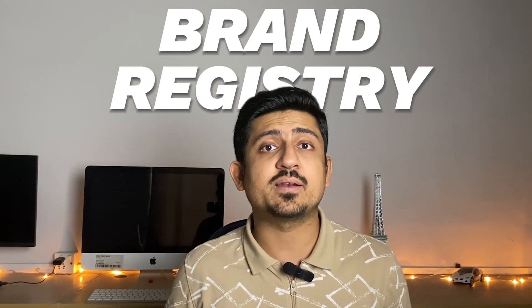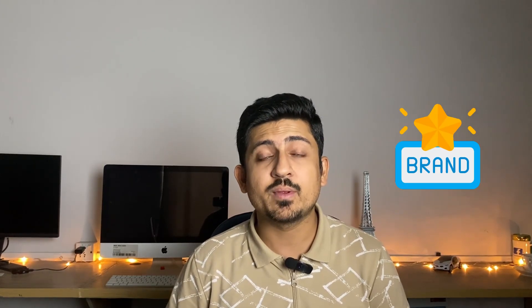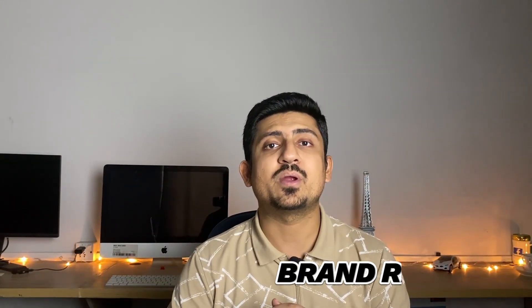Amazon brand registry is something I recommend to every seller because having a trademark, having a brand name, and having that brand name registered on your Amazon account is super important. It can unlock many branded features in your seller center. If you don't have brand registry, you can start selling but you cannot scale your business to the next level and compete with top competitors — you'll be left behind in that race.